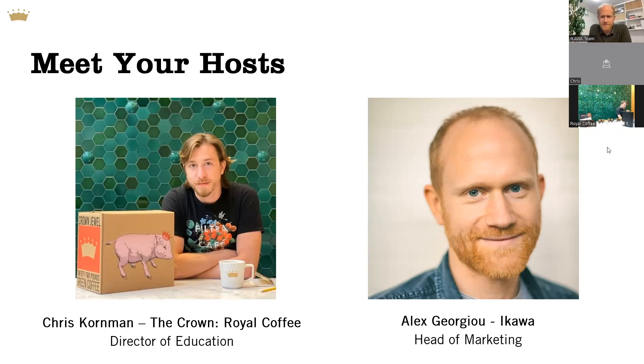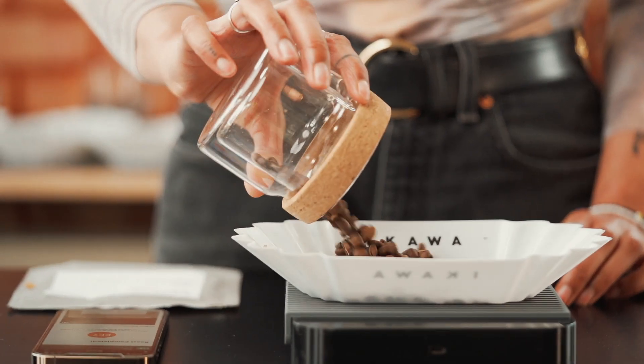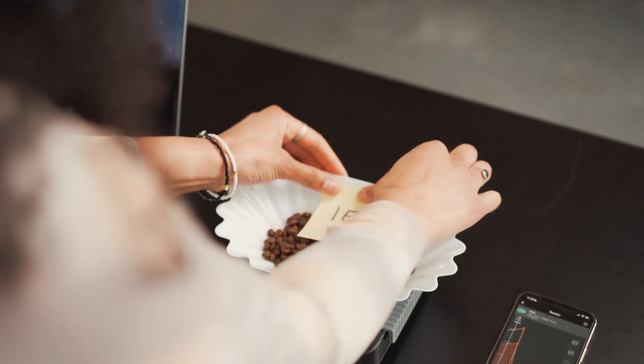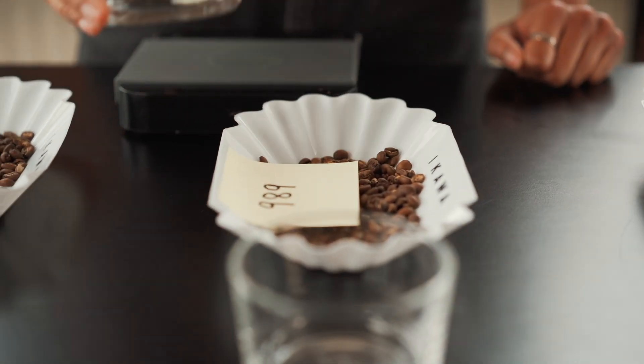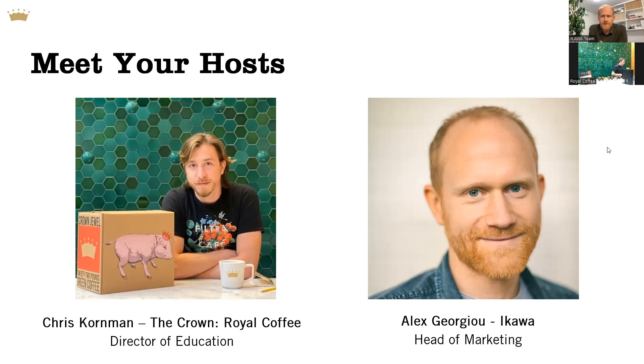My name is Alex Giorgio. I'm head of marketing at Akawa and really delighted to be here. Akawa is here to improve coffee, and it's our customers and the way our customers use the Akawa roasters that really makes this difference. So coming together to connect, to share knowledge, roast profiles, and experiences are a really powerful part of that.